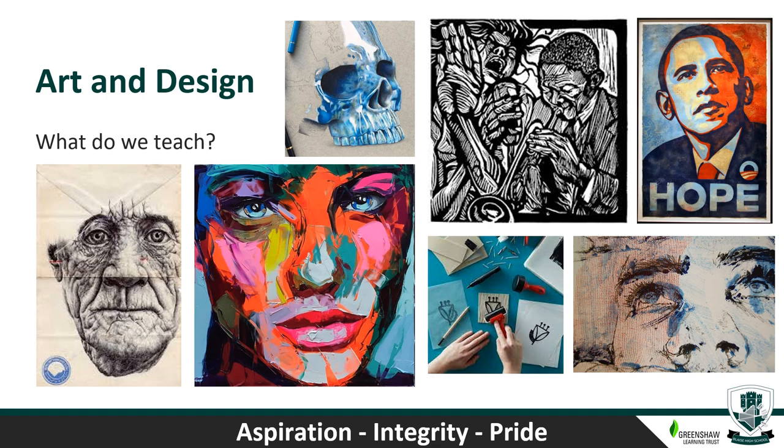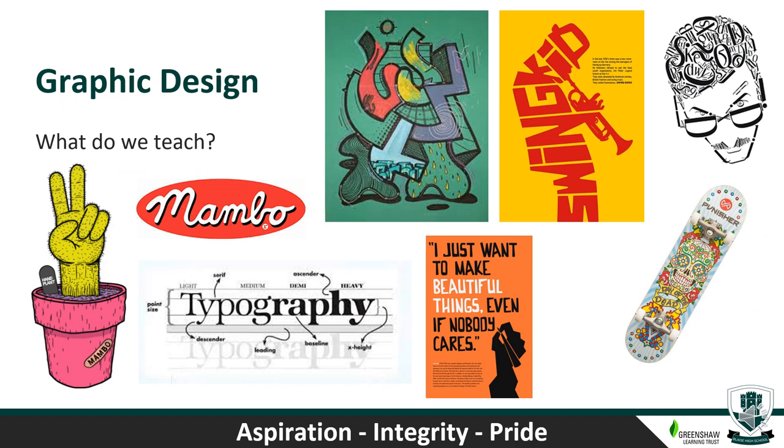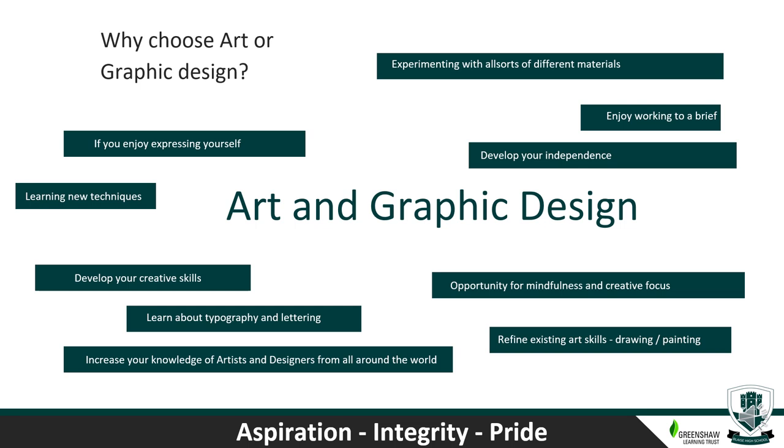In Graphic Design it tends to be more brief-based. We do work around typography and letter forms, poster design, surf and skateboard designs, and illustration work for a specific purpose — such as a poster, a magazine cover or advertisement. Why choose either subject? They're really good for expressing yourself, learning new techniques, developing creative skills, learning about typography and letter forms, increasing your knowledge of artists and designers from around the world, and it's an opportunity for mindfulness and creative focus.